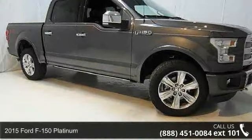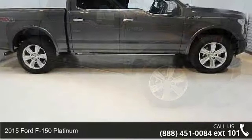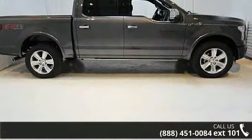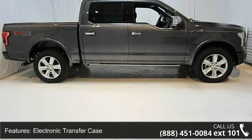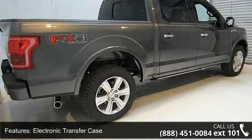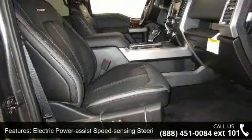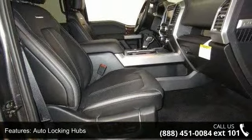Step into the 2015 Ford F-150 Platinum. If you are looking for a first-rate auto, this one could be yours today. Some of the top features included with this vehicle are electronic transfer case, electric power assist speed sensing steering, auto locking hubs, and regular box style.